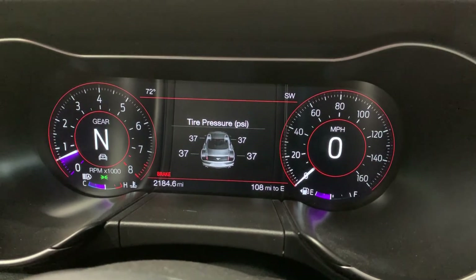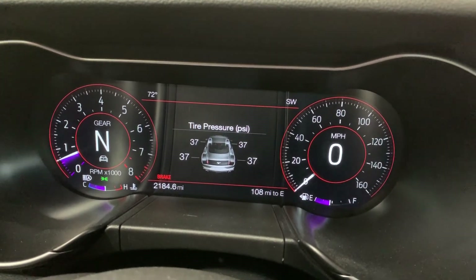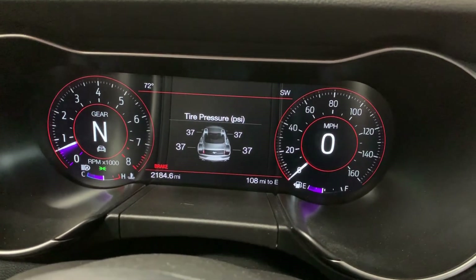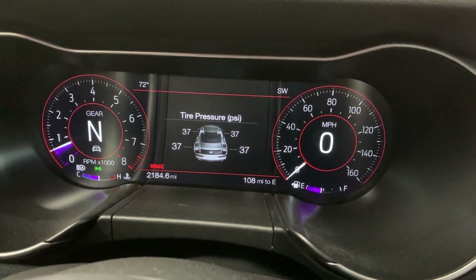It seems like it took a little bit of time to settle in, but now that the tires are warmed up, lo and behold, it's actually showing the same tire pressure for each tire.